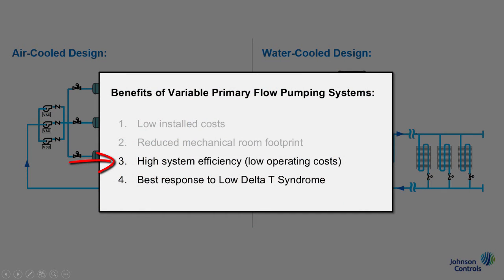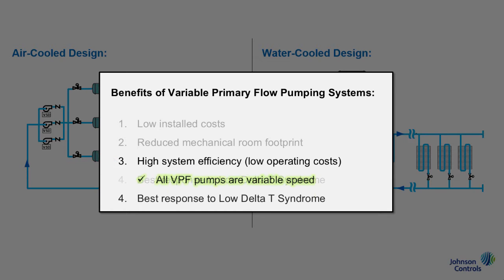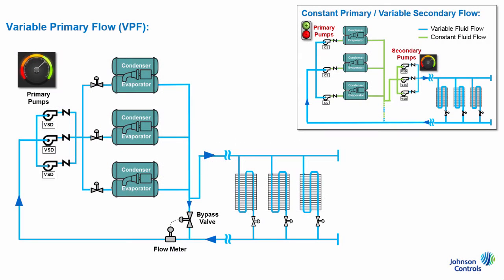Thirdly, and usually most importantly, variable primary flow systems will save more pump energy than any other pumping system arrangement. There are two main reasons why. First, with VPF, you have one set of pumps, all of which are variable speed, versus primary-secondary where you have two sets of pumps, with one of those sets being constant speed or on-off. So as building load changes, the building owner with a VPF system would be able to optimize their controls to vary pump speed and staging to most efficiently match the system load, where with a primary-secondary system they would have to simply cycle pumps on and off to meet or exceed the load.